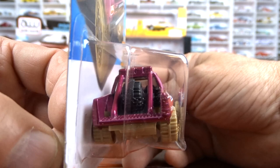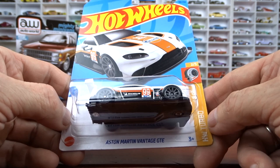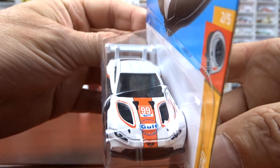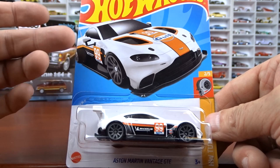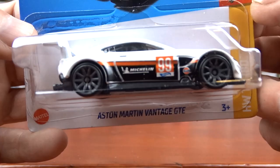Wow, this video is going quite long. And we have Aston Martin Vintage GTE — a very cool one. Michelin on the side, nice Gulf on the hood there. Now I did do one of these before — I don't remember it, that's why I grabbed this one. It's a pretty cool casting of this car. This is a Hot Wheels Turbo series. Pretty cool, I like it, looks good. Not a bad looking machine at all.